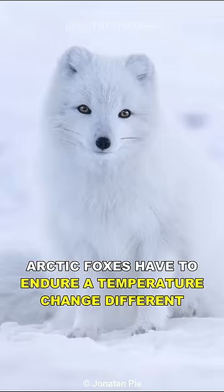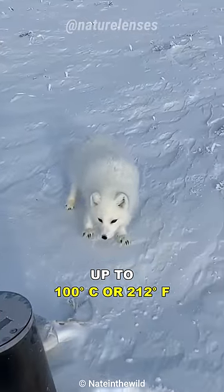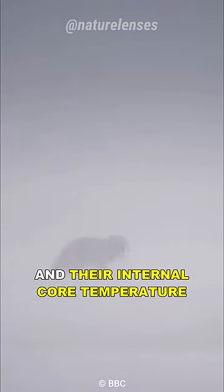Arctic foxes have to endure a temperature difference of up to 100 degrees Celsius or 212 degrees Fahrenheit between the external environment and their internal core temperature.